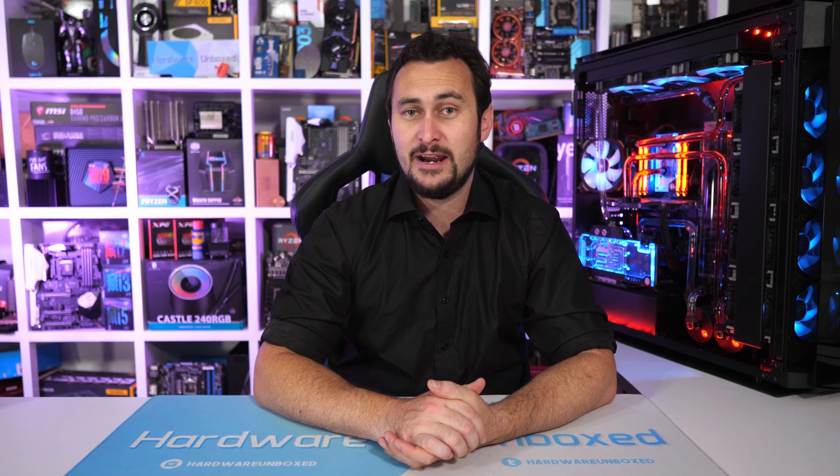That will do it for this episode of Replying to Comments. I seriously appreciate the overwhelming positive feedback — everyone who liked, commented, and shared. All that positive energy will motivate me to do it again in three to six months. Also coming up on the channel in a few days: a massive benchmark comparison between the RX 570 and GTX 1050 Ti. Many of you have pointed out I've been recommending the RX 570 for months without an updated benchmark, so I'll be correcting that. If you enjoyed this, hit the like button, subscribe for more content, and consider supporting us on Patreon. I'm your host Steve — see you next time.